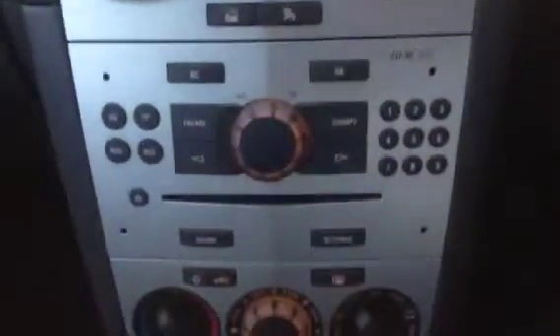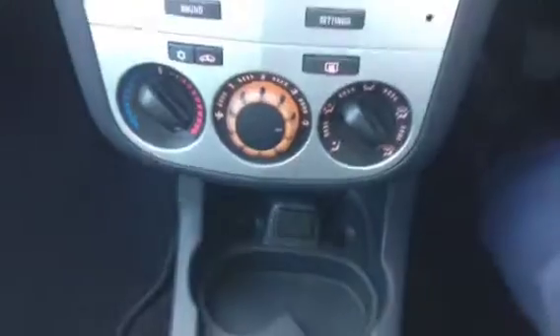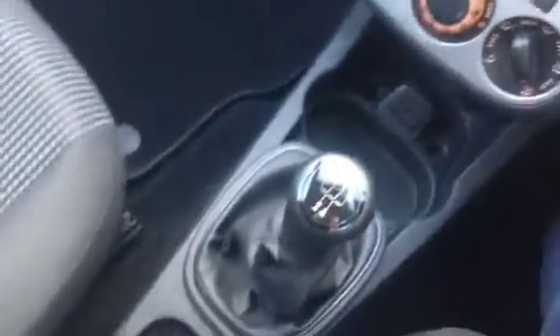On the inside we do have the black cloth upholstery, driver's and passenger's airbag. This does have a mobile phone Bluetooth system and a radio CD player, air conditioning and an auxiliary point for an MP3 player.